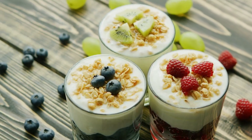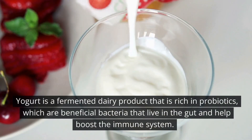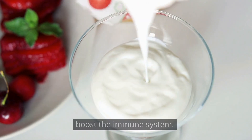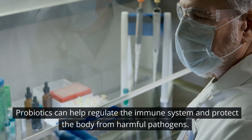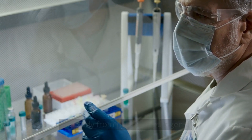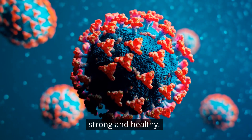Number 11: Yogurt. Yogurt is a fermented dairy product that is rich in probiotics, which are beneficial bacteria that live in the gut and help boost the immune system. Probiotics can help regulate the immune system and protect the body from harmful pathogens. Eating yogurt regularly can help keep your immune system strong and healthy.